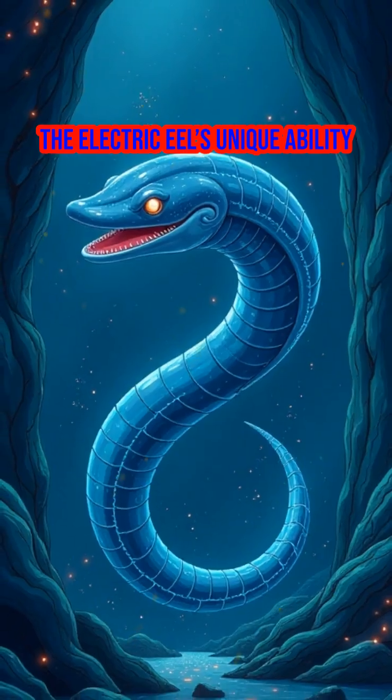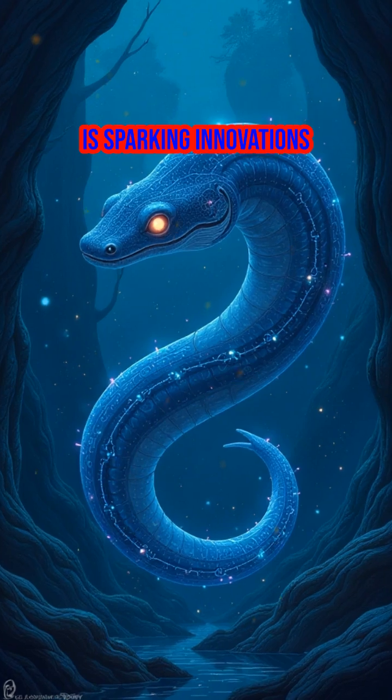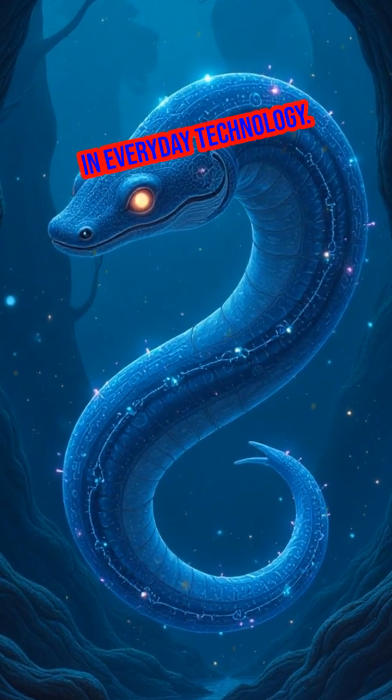The electric eel's unique ability to turn chemical energy into electricity is sparking innovations that could revolutionize how we generate and use power in everyday technology.